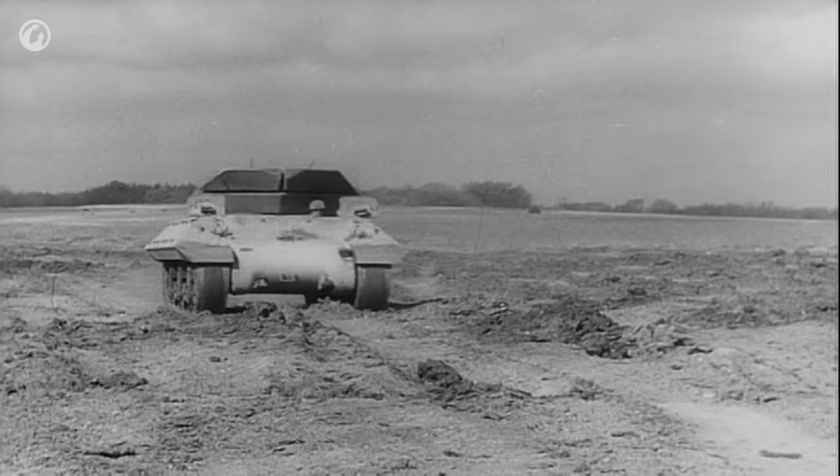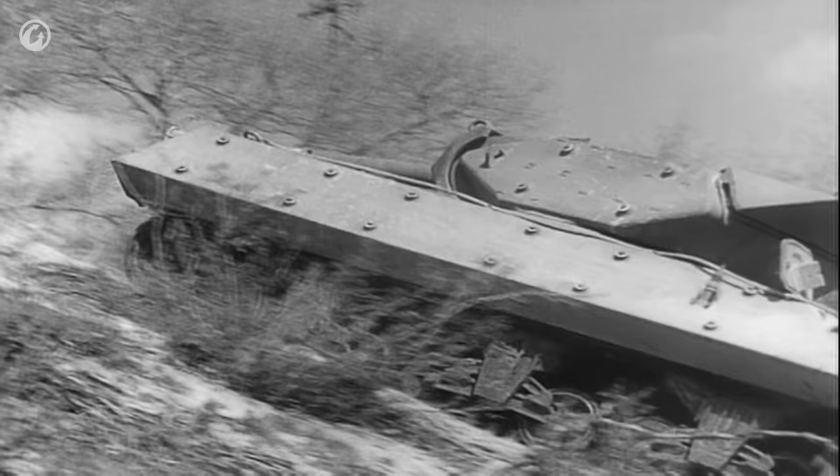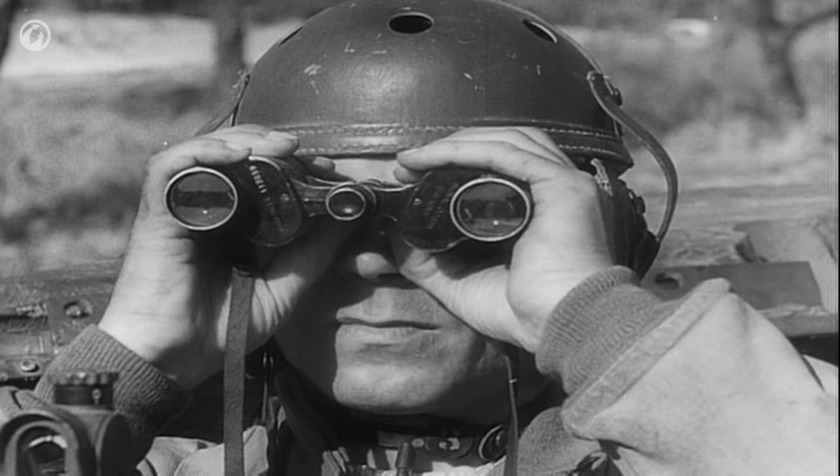As a result, the M10 was put into service, and a lot of them did find their way across the water in Commonwealth service. The M10s were there known as 'gun, three-inch, anti-tank, on self-propelled mount M10.'